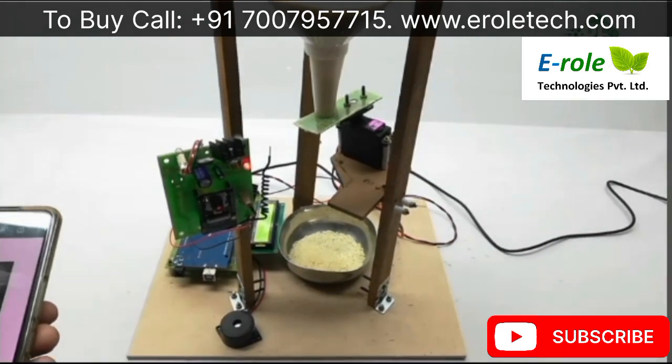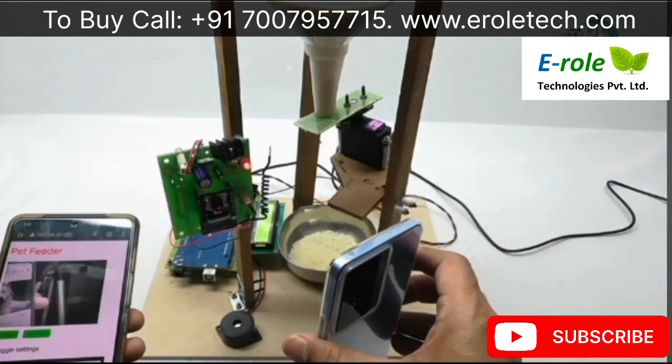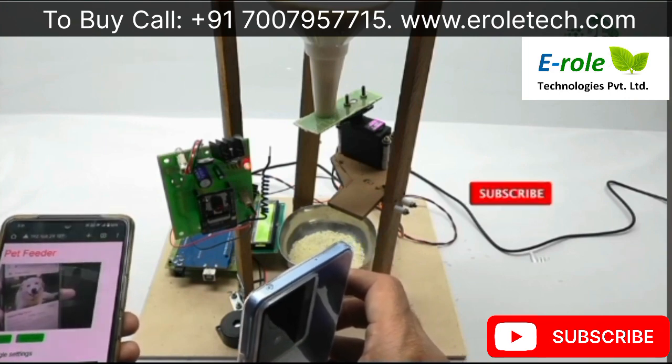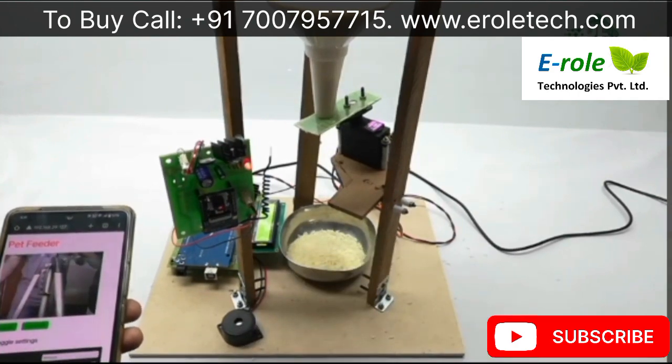Again I am showing the dog image in front of the camera. You have to show it properly in front of the camera for the dog image to be detected correctly.